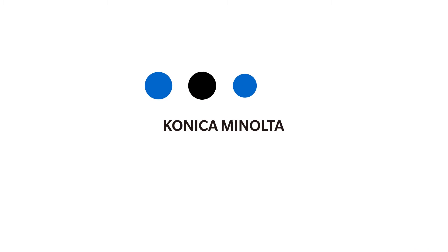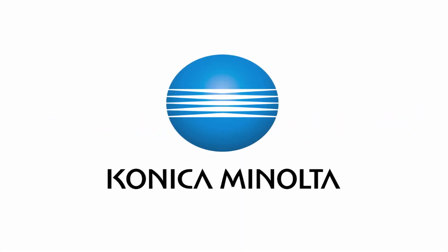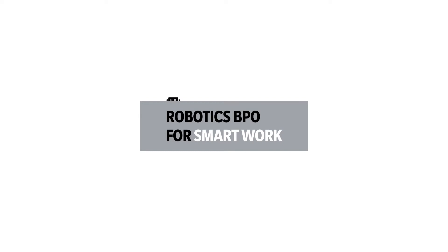Konica Minolta will contribute to a high-quality society by offering unique values to individuals. Giving shape to ideas. Now, let's look at the details of our service.